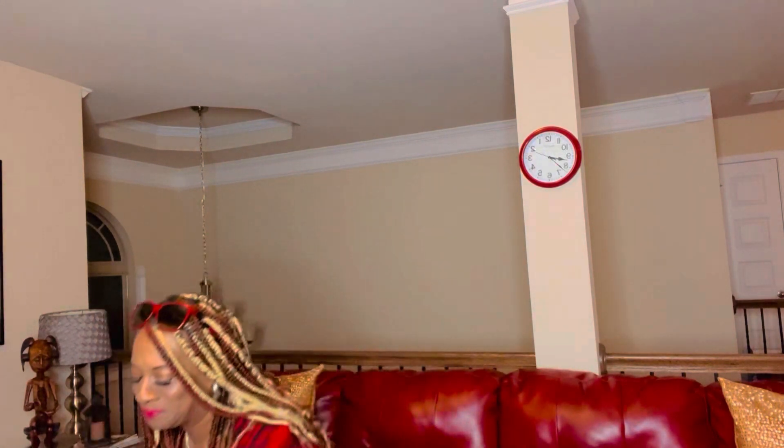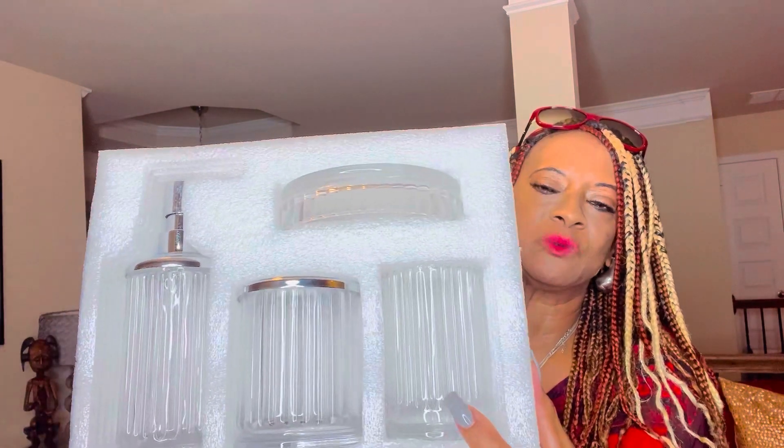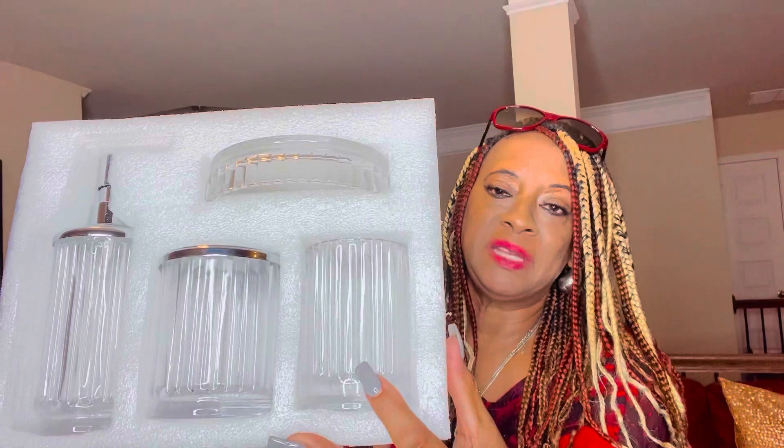The next item — something was sliding — is this! It's a really pretty bold crystal piece: a soap dish, a soap dispenser, what looks like a toothbrush holder, and a cup. I think it's really clean, really pretty, and it's going to amp that bathroom up. This is the next piece I picked up for the guest bathroom.